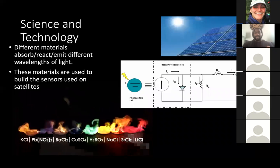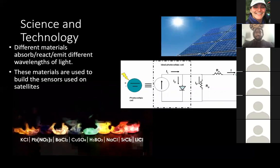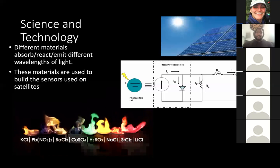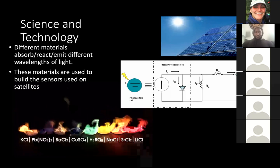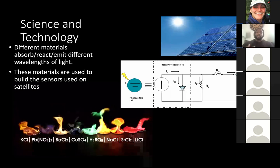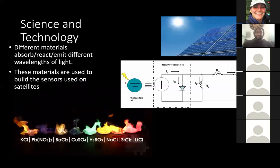The reason why these instruments are designed to sense different wavelengths is that different materials, chemicals, and molecules absorb, react, and emit different wavelengths of light. Those signatures are what is used to determine the temperature on the ground, the level of moisture in the air, and the level of ozone across the altitude of the atmosphere. Based on the type of light being emitted or sensed, different materials are built into the sensors and circuits that read in the data and record it to the spacecraft.